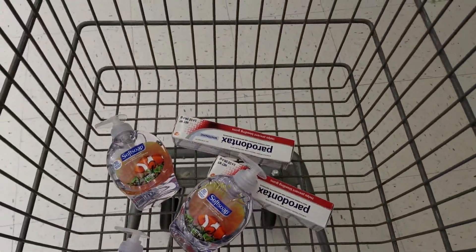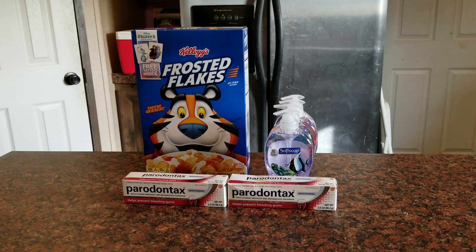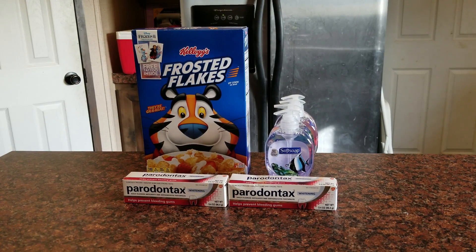All right guys, that's everything we're getting on this Walgreens trip, so let's go ahead and head to checkout. All right guys, as you can see I am back home, and there's one additional item in the picture that I did not buy on camera.